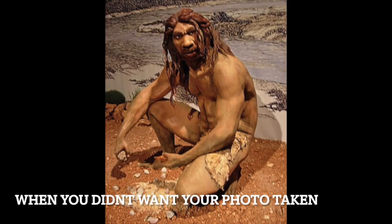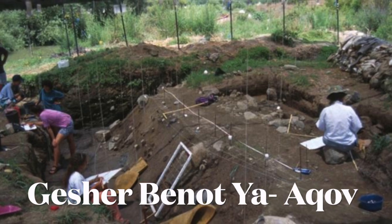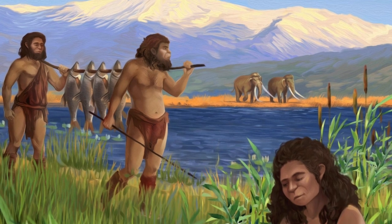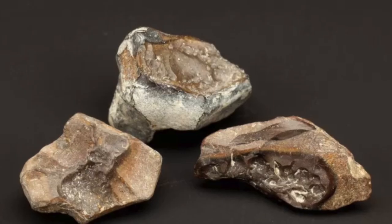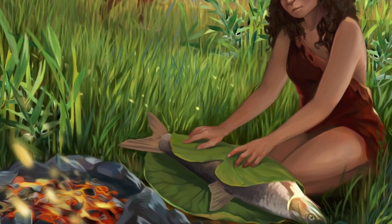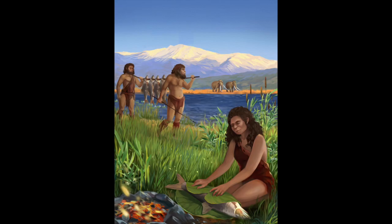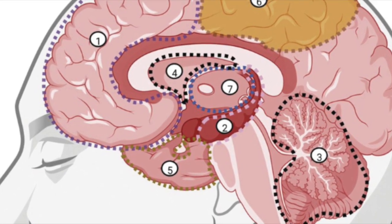It is unknown if Heidelbergensis mastered fire, but there is a site in Israel where hearths or a fireplace used for cooking food was found, dated to about 790,000 years ago. Archaeologists found debris from stone tool making that had been scorched by fire, as well as burned wood and seeds. It was at this site where they found evidence of fish being cooked — specifically a Jordan barbel, a bottom sucker. This fish would have been highly nutritious, giving these hominins a healthy source of omega-3 fatty acids, which benefited the brain. This diet of consuming fish and cooking meat may have helped boost our evolution.